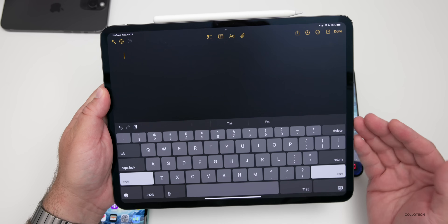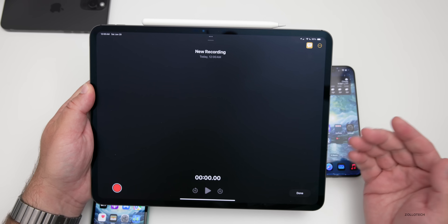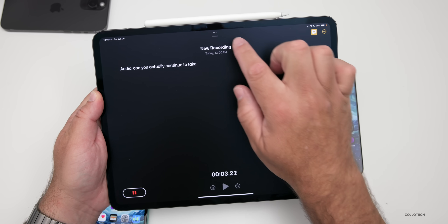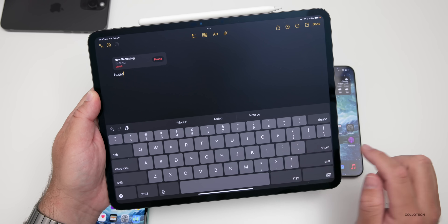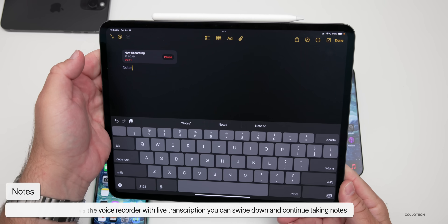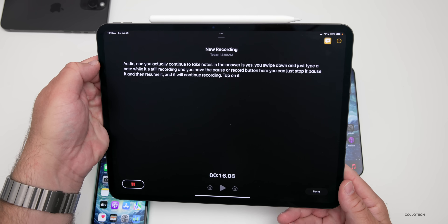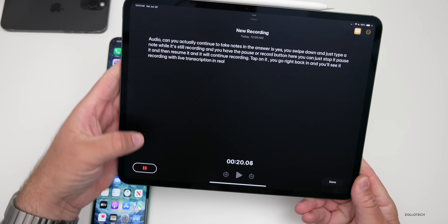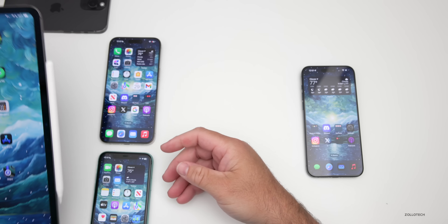In Notes on the iPad, someone asked if you can continue taking notes while using the new live transcription audio recording feature. The answer is yes — you swipe down and just type a note while it's still recording. You have a pause or record button to start, pause, or resume. Tap back in and you'll see it's recording with live transcription in real time — a really great feature for Notes users.